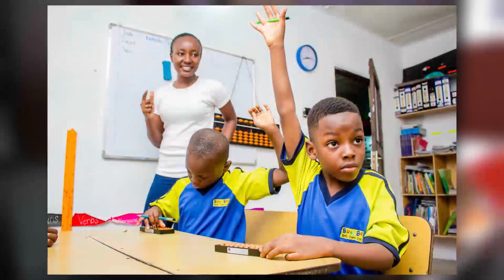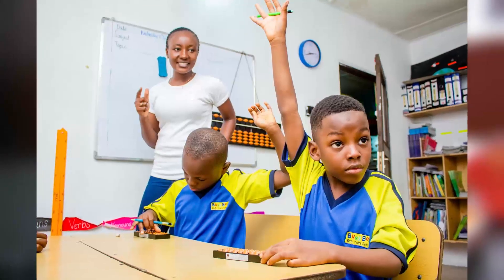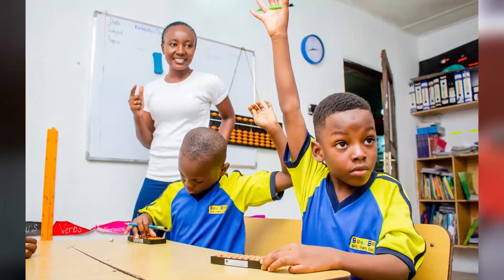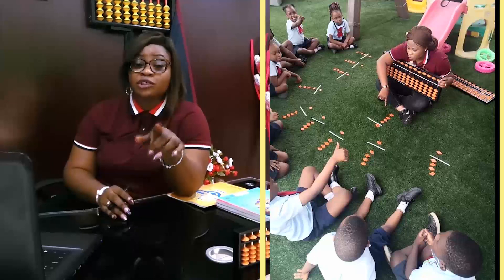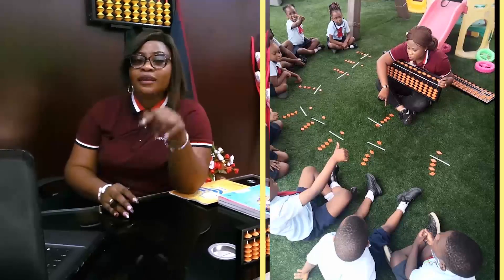Doing mental maths is actually the goal for every child. Every child should be able to do mental maths without a calculator or even without the Abacus. The only way this can be made possible is when a child has a visual representation of the Abacus in the mind.